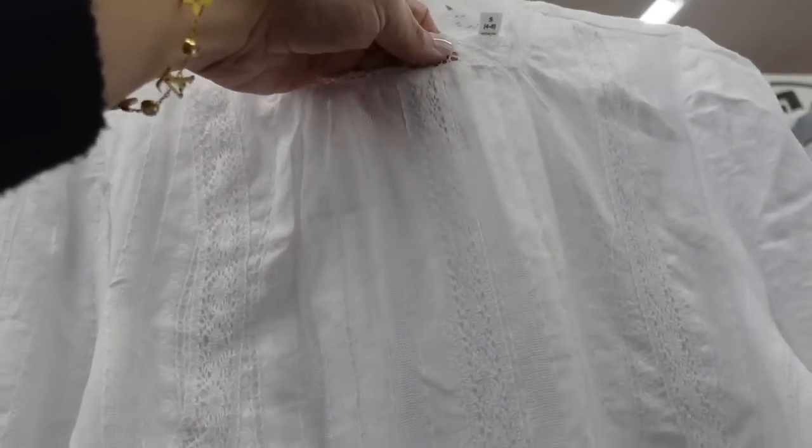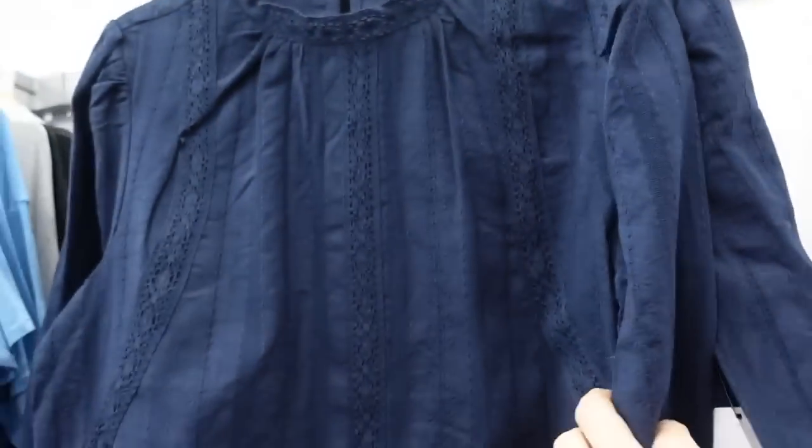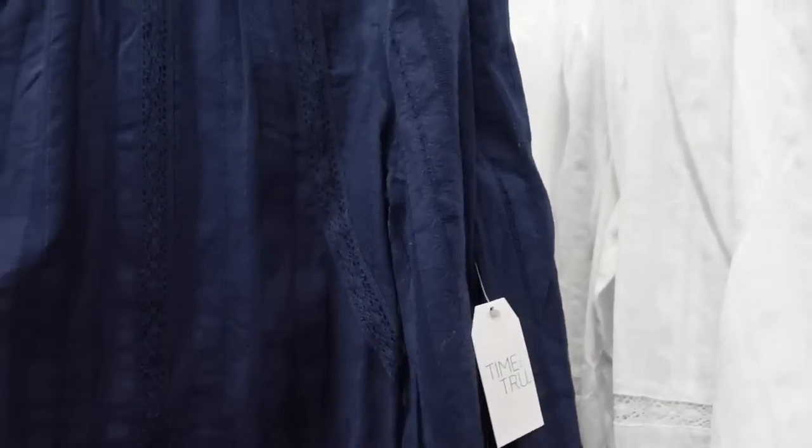From Time and True, these little matching sets have a higher neckline with all-over crochet detailing and a balloon sleeve. The back has a keyhole. Comes in white and navy. They're $24.98.